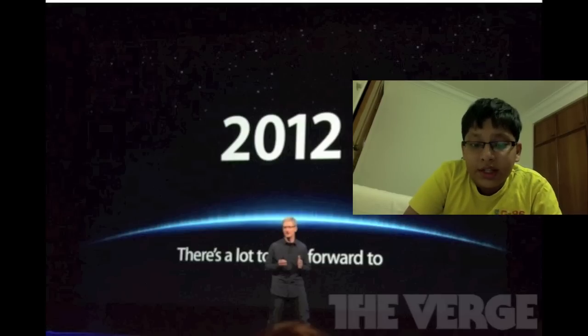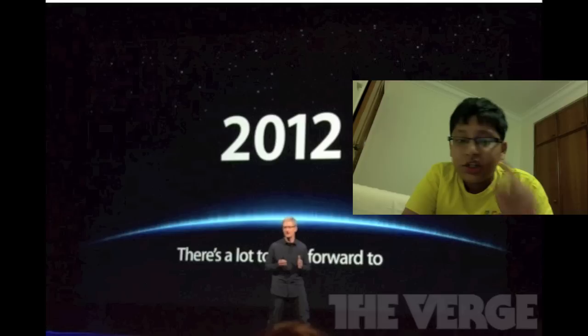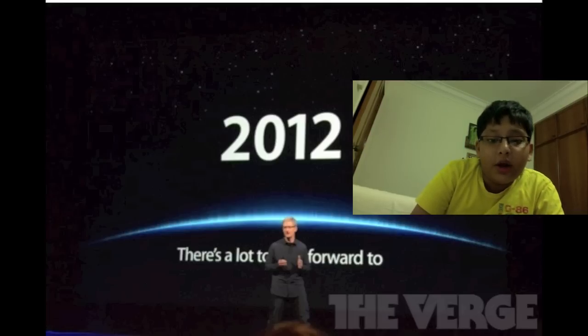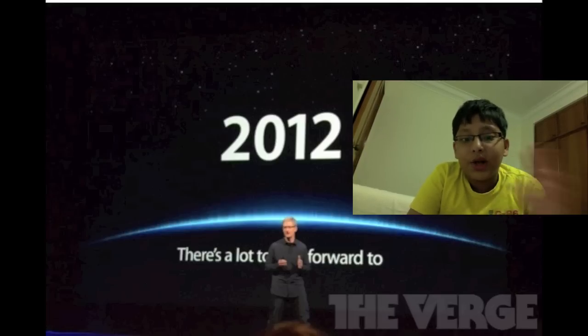I will be posting an iPad 3 unboxing video probably around the time it releases, or a week after, around March 23rd, so you guys can look forward to that. Come to my channel and subscribe now if you're looking for good unboxing videos. See you guys later.